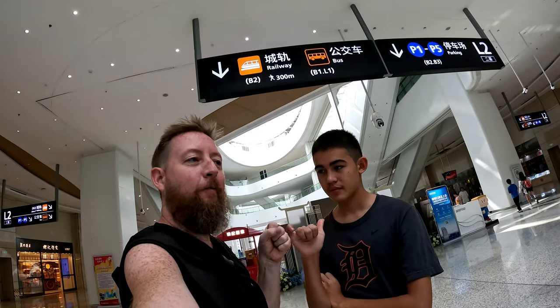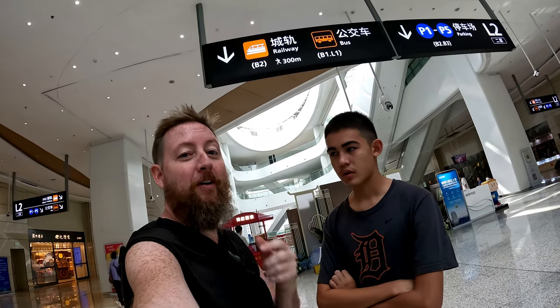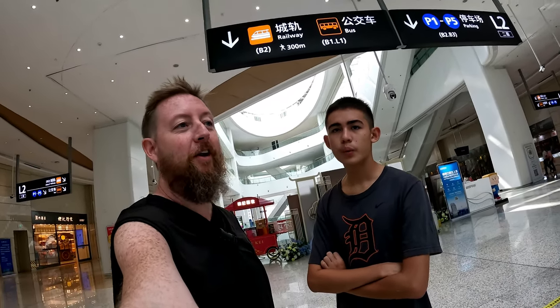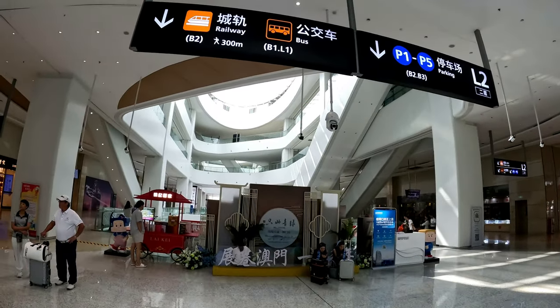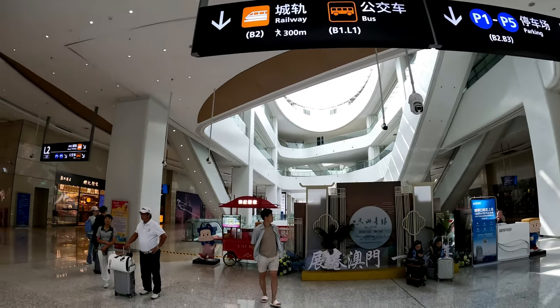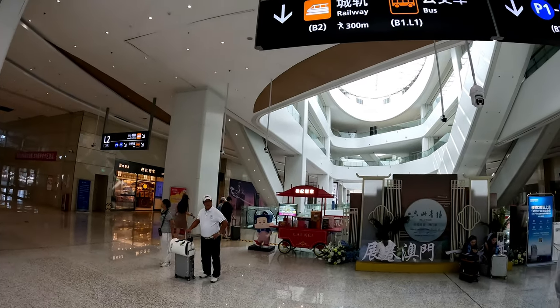Hey, I'm in Hengqin with my buddy here, my son. He's autistic and he loves trains, so we're going to do some train riding and we're going to show you some of the train stations around Hengqin and Zhuhai. So there's the railway — let's go in and check it all out. We're going to go down and see where we can go to get on the train, so stay tuned and stay with us.